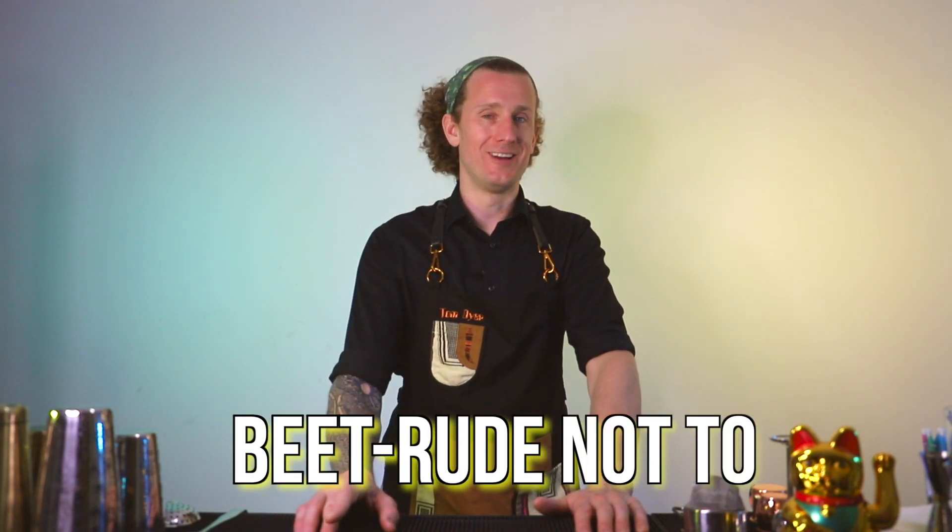Today's cocktail is called Beat Rude Not To. It's a tequila-based cocktail and I'm very excited to be making it again with this new updated recipe. Most people do have a tequila story, so feel free to share your story in the comments, or smash the like button if you feel it's not suitable for public viewing.